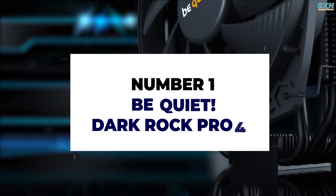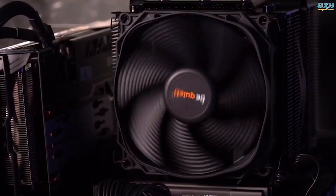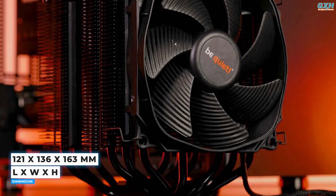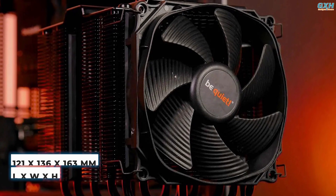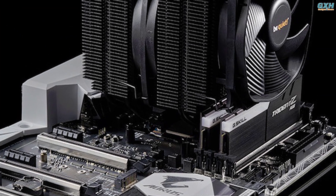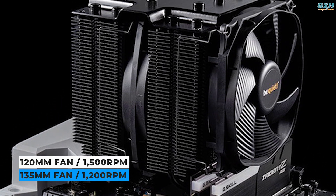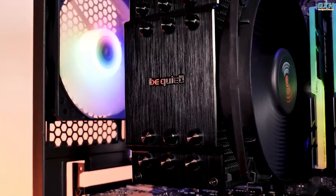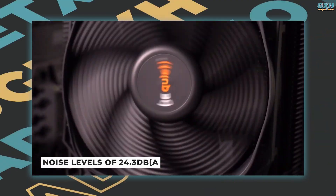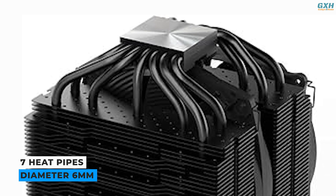Number 1: Be Quiet Dark Rock Pro 4. The Dark Rock Pro 4 air cooler performs exceptionally well, rivaling several all-in-one coolers. Its dimensions are 121 x 136 x 163mm, which means you'll need a PC case with adequate clearance. The air cooler has two Silent Wings PWM fans: a 120mm fan that can reach 1,500 RPM and a 135mm fan that can reach 1,200 RPM. Even with both fans operating at full capacity, the air cooler does not surpass noise levels of 24.3 dB A. The Dark Rock Pro 4 additionally includes seven heat pipes with an estimated diameter of 6mm.